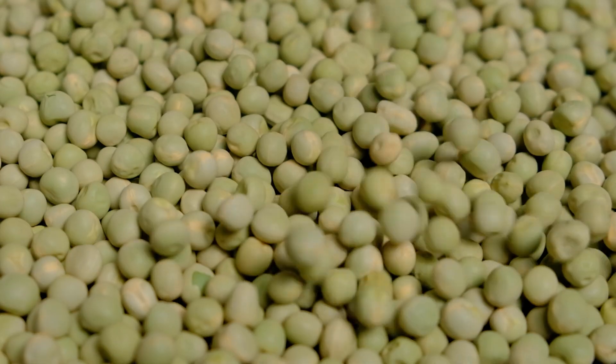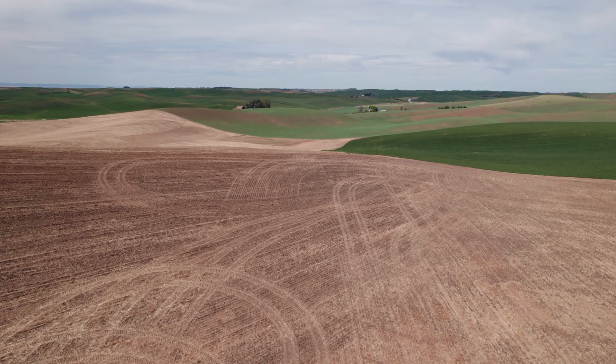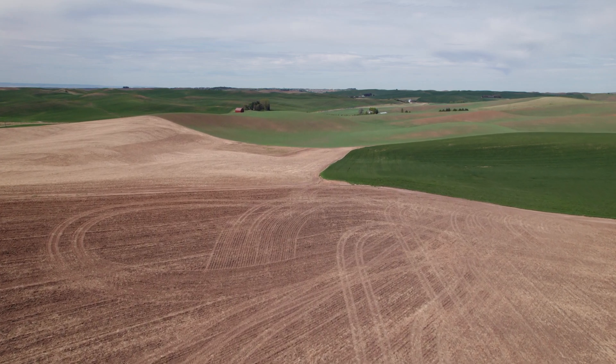Lentils, chickpeas, dry peas, and beans, also known as pulse crops, are key to a sustainable future and food system for all.